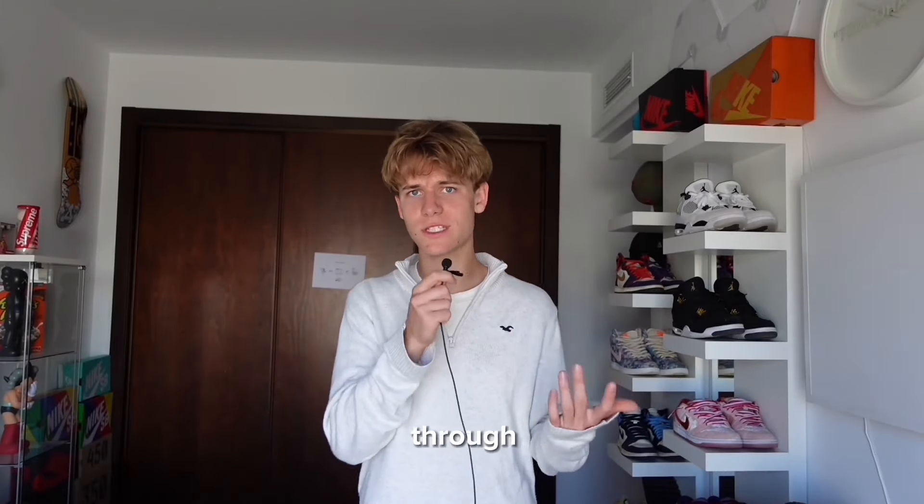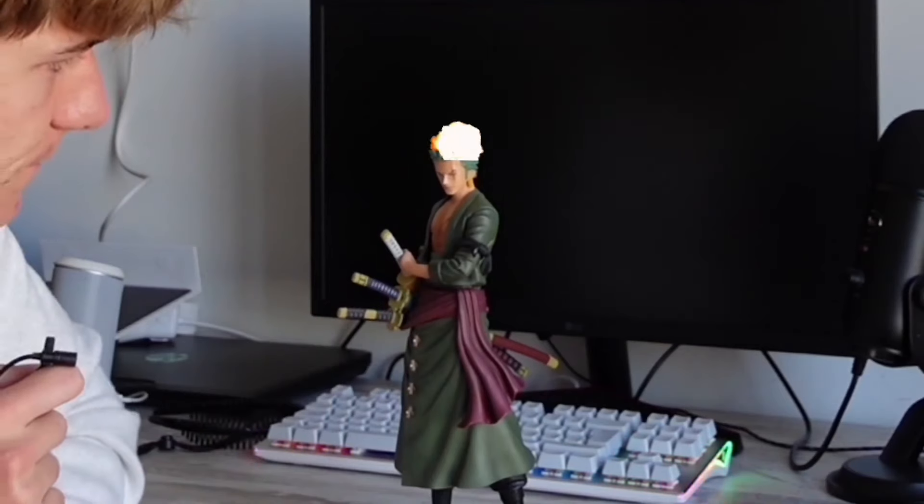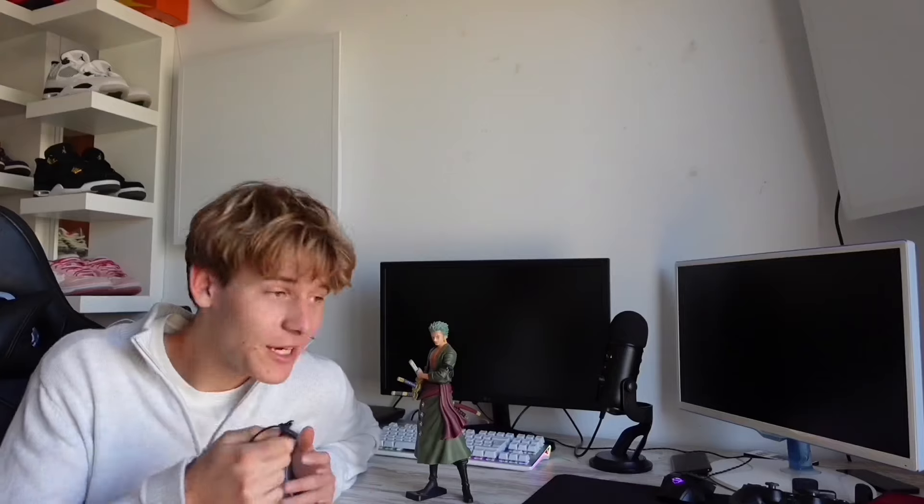Now comes the hard part - I need to find a product that will actually sell. I spent about two hours scrolling through TikTok and YouTube Shorts trying to find the perfect product. Then I realized the product was on my desk the entire time - an anime figure. Everyone loves anime, so I'm going to create a store around anime figurines.